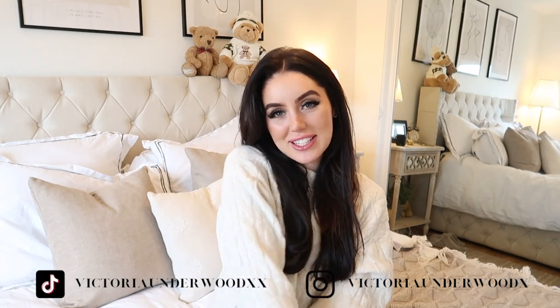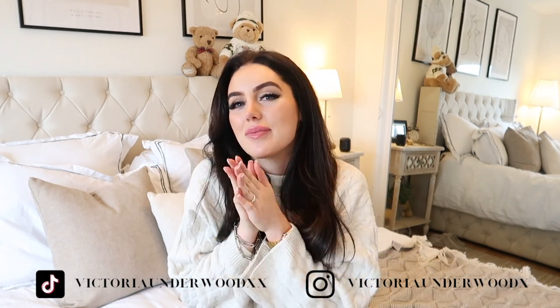Thank you so much for watching today's video. Don't forget to subscribe, give it a thumbs up, and follow me on Instagram and TikTok — pretty please. I would really appreciate it. Thanks for watching and I'll see you next Sunday with a new video. Bye, love you, have a good day!